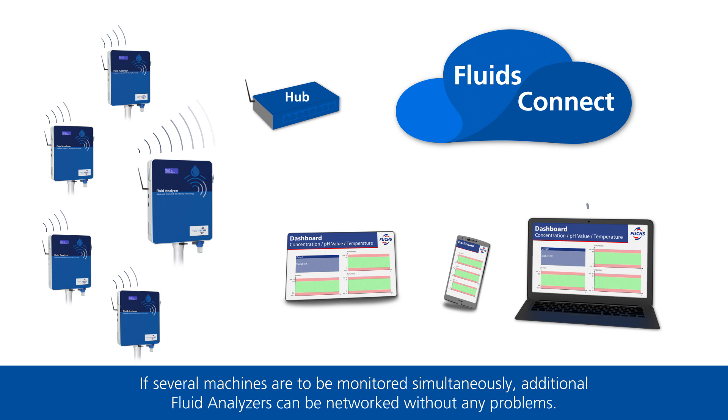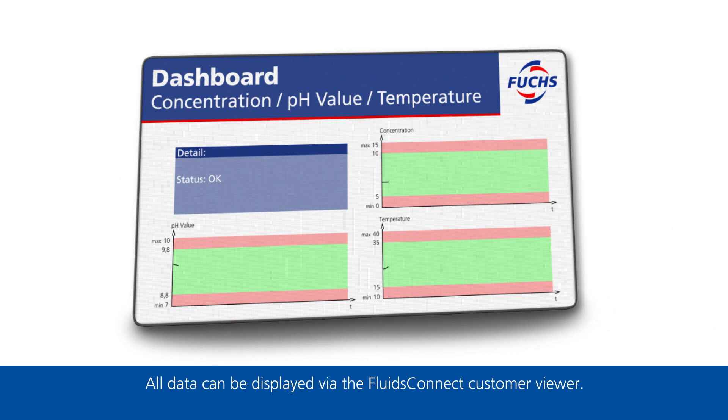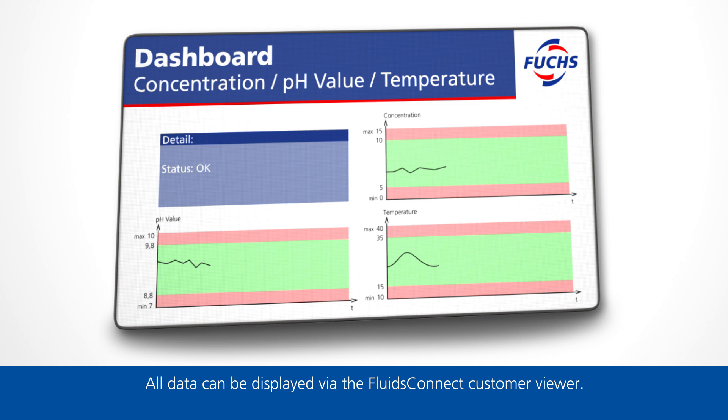If several machines are to be monitored simultaneously, additional fluid analyzers can be networked without any problems. All data can be displayed via the Fluids Connect customer viewer.